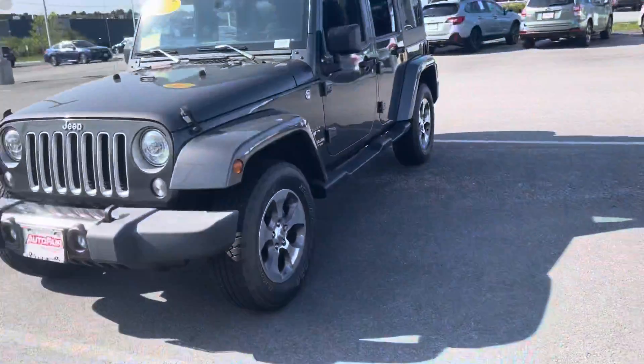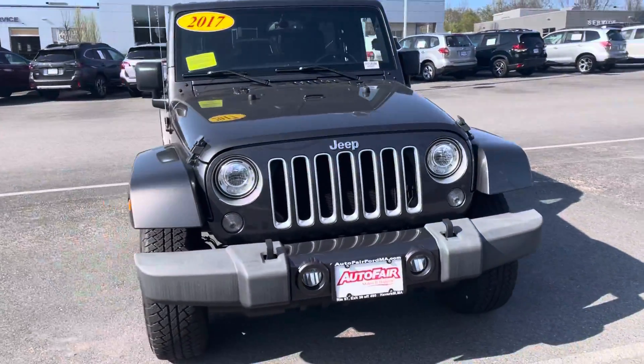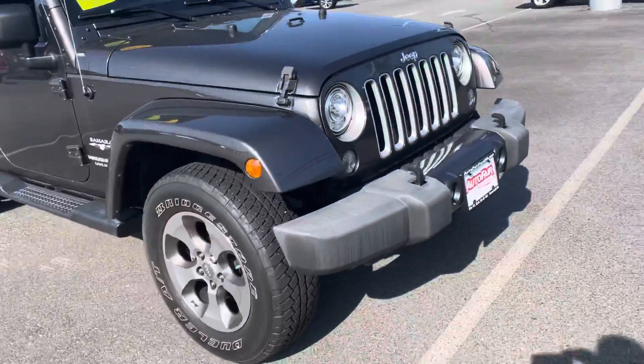Lisa, how you doing? My name is Joshua. I'm a product specialist over here at AutoCraft. I just wanted to show you this 2017 Jeep Wrangler. Absolutely beautiful, gray in color.